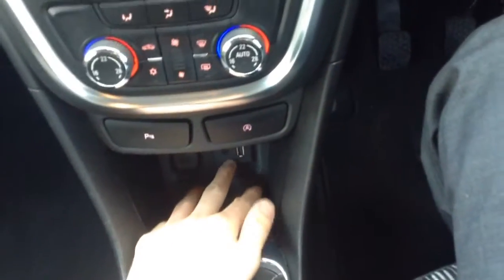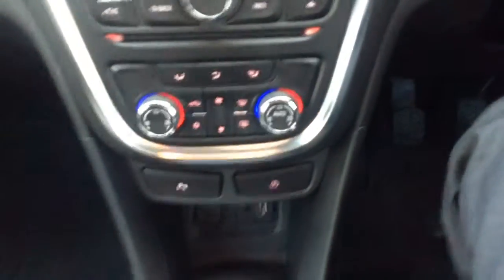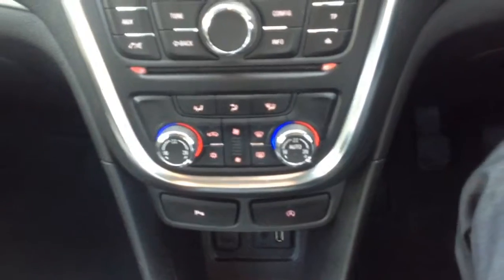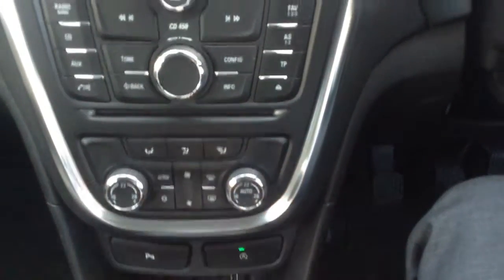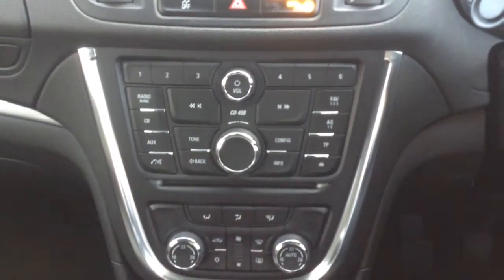The 1.4 turbo engine has a six-speed gearbox which is really nice and smooth. Just behind that you can see we've got AUX and USB inputs along with a 12 volt socket. A very nice feature here is the dual zone automatic climate control, so you can control both sides of the car separately on temperature. Set it at a temperature and it'll keep it there. The car also comes with a CD player which also features digital radio.